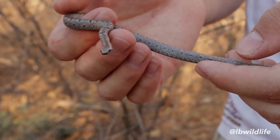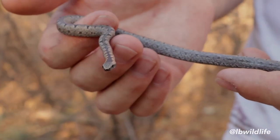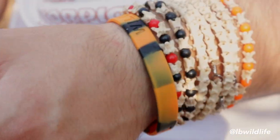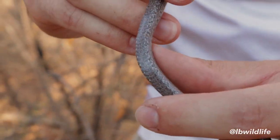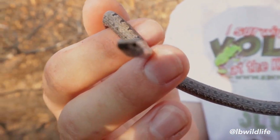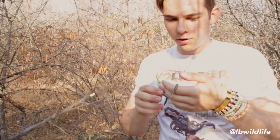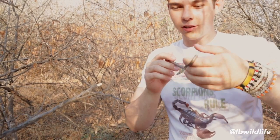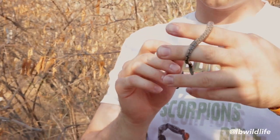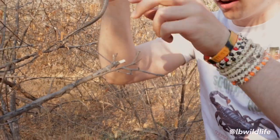Their eyesight is not anywhere near as good as that of a boomslang, but they can still locate prey by sight, and they also use their tongue. After disturbing it, what you want to do with wildlife is always release it back into the world unharmed. You have to be careful catching a snake like this because you can easily break them — they have about 450 bones in their entire body, with 50 in their head alone. They're very fragile.